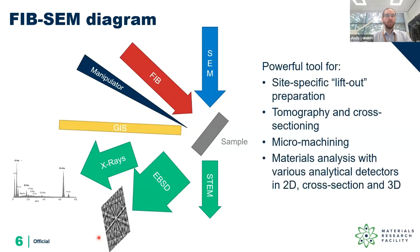The dual beam FIB is a very powerful tool to target the region that we're interested in. We can do tomography and cross-sectioning with repeated slices and imaging combined with analytical tools or just the SEM, to build up a 3D reconstruction and analyze that data. We can do micro-machining to make small specimens for micro-mechanical tests or use at a synchrotron, as well as materials analysis in 2D cross-section or full 3D.